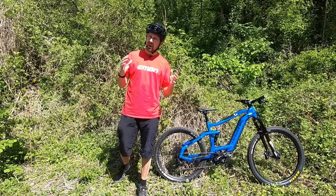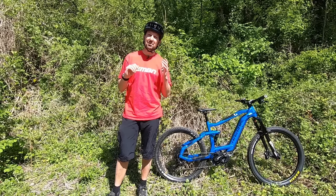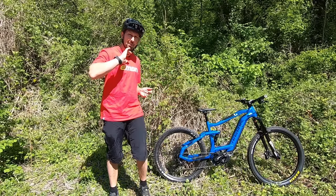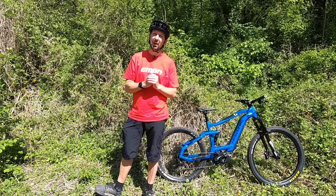The world of e-mountain biking might appear a little confusing from the outside, and that could be a deciding factor when it comes to buying that new bike. But luckily they're fairly simple, so today we're going to go through all those questions you might have if you're new to e-mountain biking.